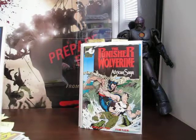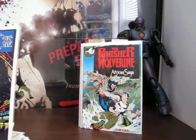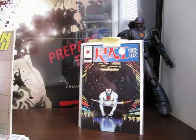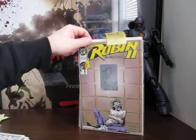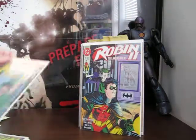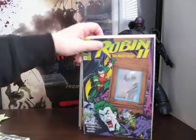It's a Valiant book - it just says Rai, it doesn't say Rai and the Future Force like some of the others did. Anyway, it's number five. Next up we've got Robin II number one with the chromium card covers - shiny. Number one, two, three, and four.